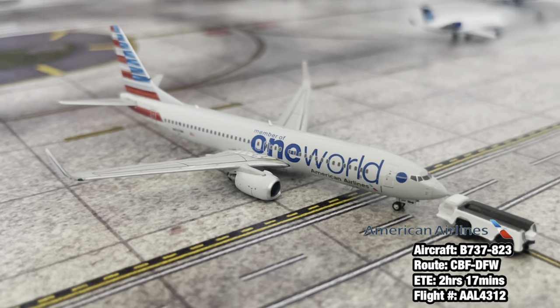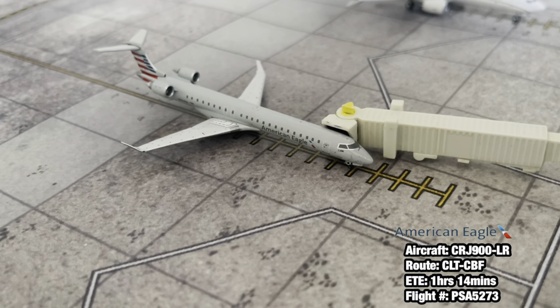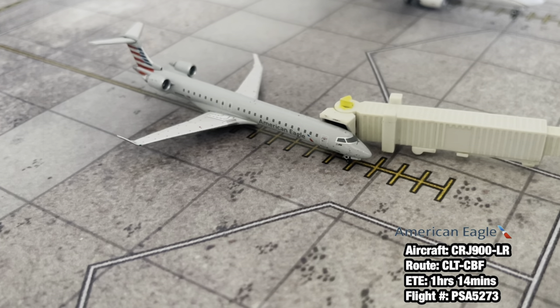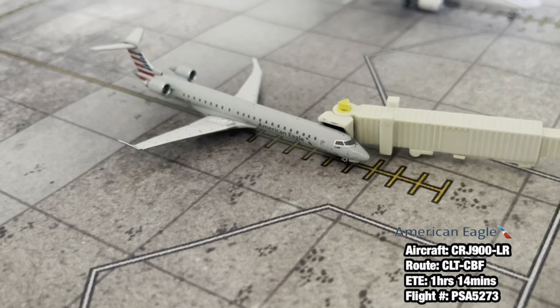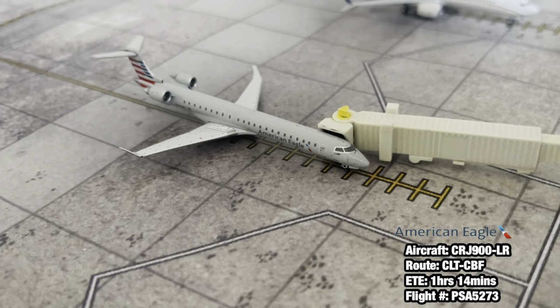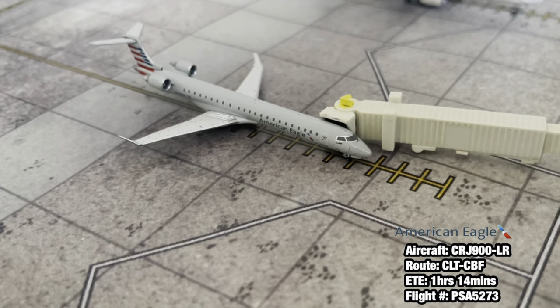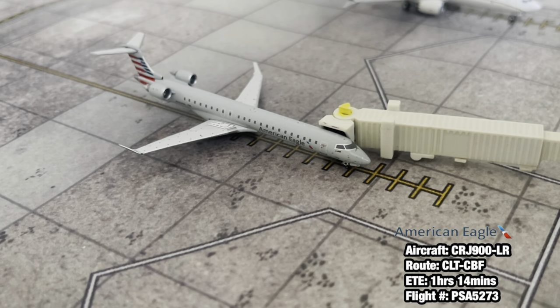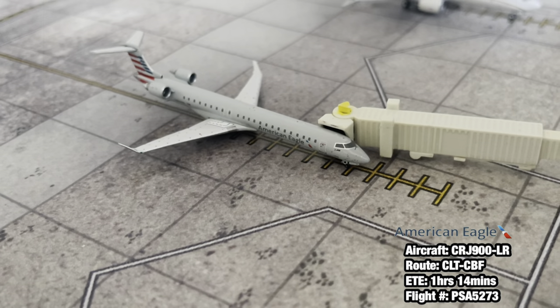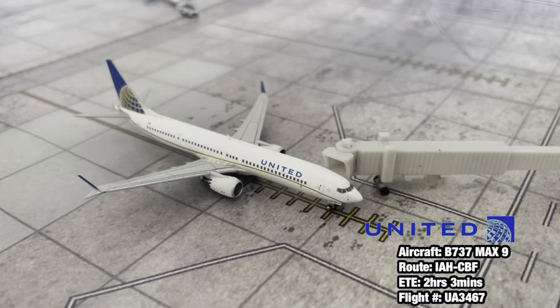Moving on to gate number three, we have - you guys would have seen this model in other updates and seen the unboxing - an American Eagle Bombardier CRJ-900 operated by PSA. This aircraft arrived in from Charlotte about 35 minutes ago and is going to be heading out to Charlotte again in about another 30 minutes. It's a pretty short rotation here, but this flight is operated by PSA on the CRJ-900.